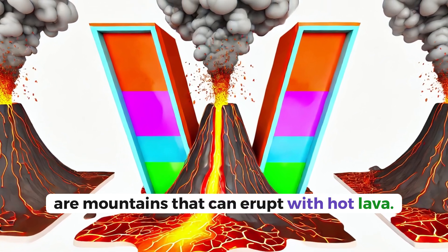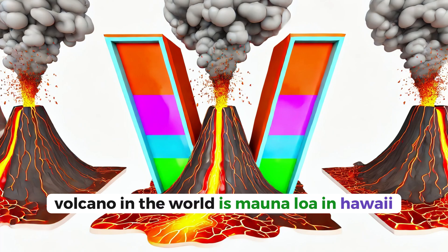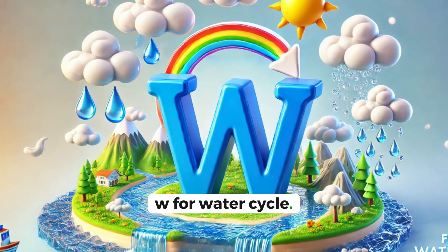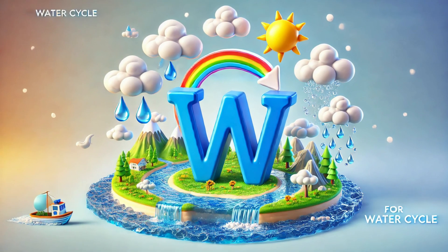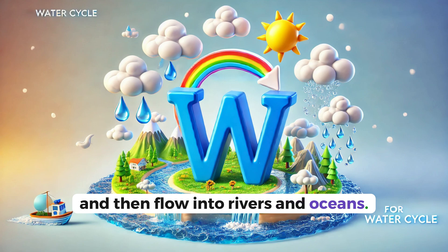V for volcanoes. Volcanoes are mountains that can erupt with hot lava. The biggest volcano in the world is Mauna Loa in Hawaii. W for water cycle. The water cycle explains how water moves around the Earth. Water can change into clouds, rain, and then flow into rivers and oceans.